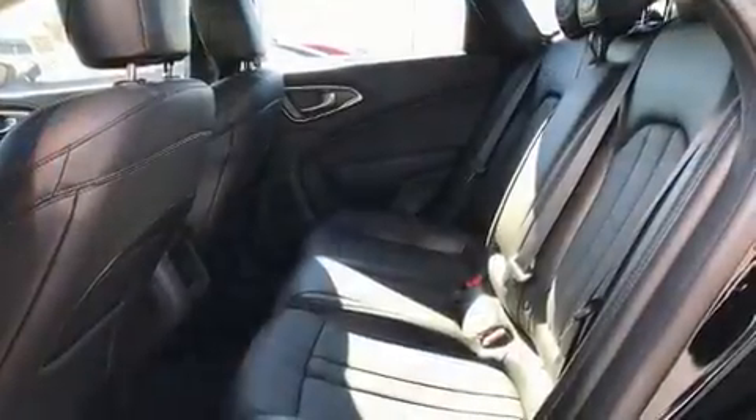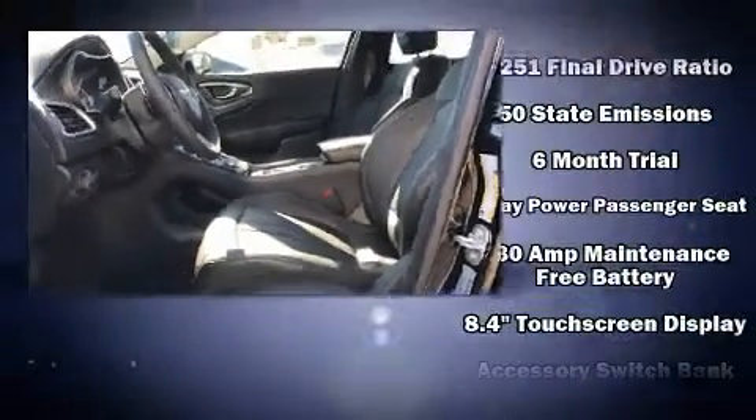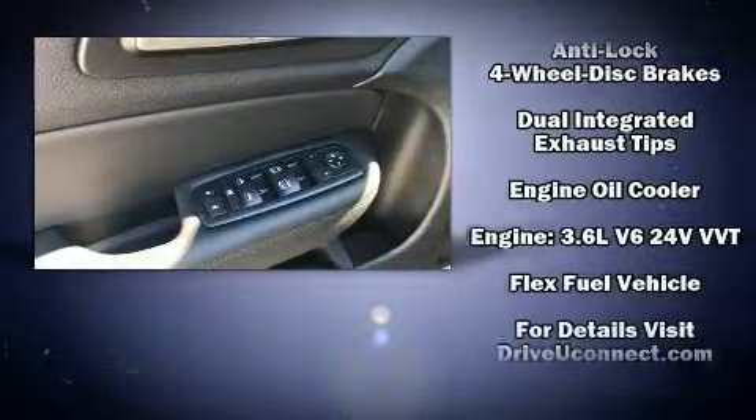Chrysler prioritized fit and finish, as evidenced by leather upholstery, delay-off headlights, one-touch window functionality, variably intermittent wipers, a trip computer, heated seats, and cruise control.